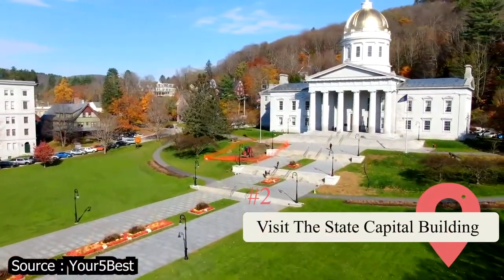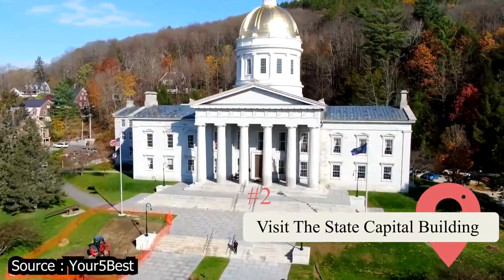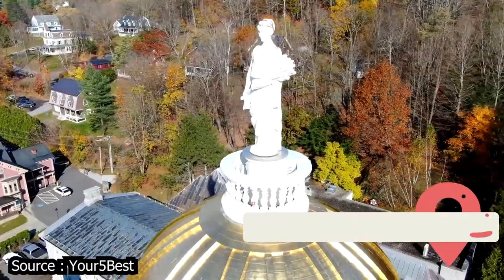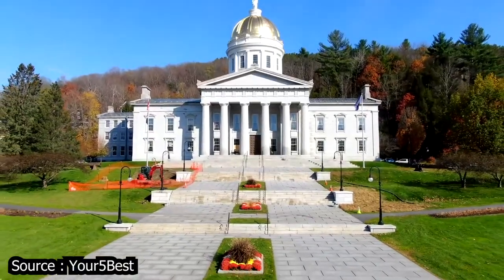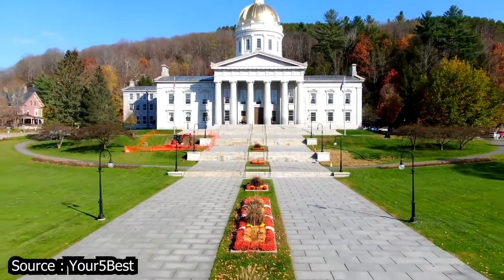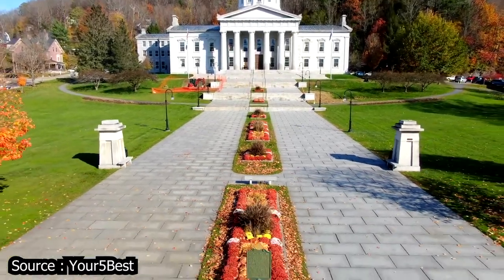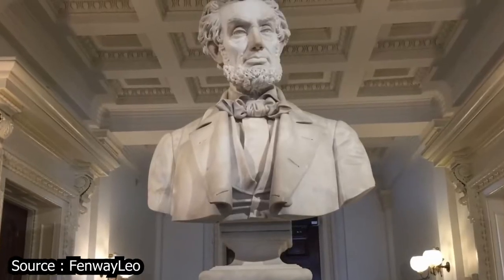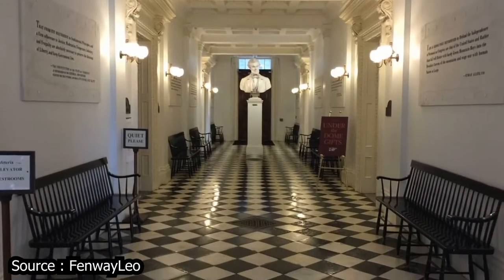Visit the State Capitol Building. Nestled in a patch of gorgeous trees and featuring a stately golden dome, this is one of the top architectural attractions to visit in the entire state of Vermont. The State House was built in the mid-1800s and is an architectural wonder. Guided tours are available during the spring, summer, and early fall, allowing you to get an up-close look at its interior. School field trips often can be seen touring the facility, but it's a perfect place for guests of all ages.